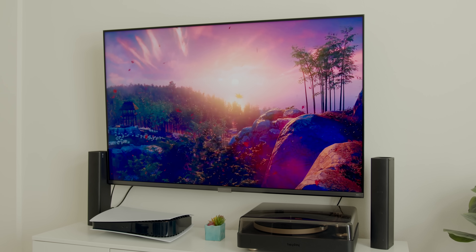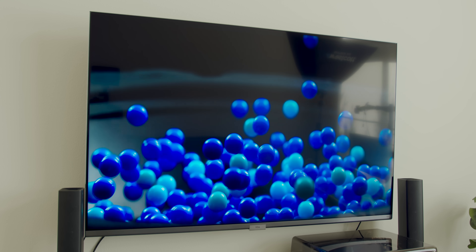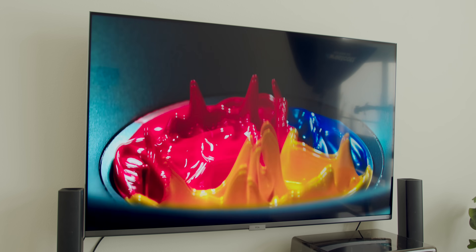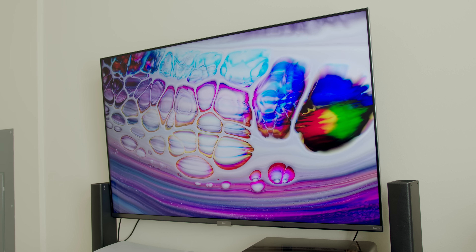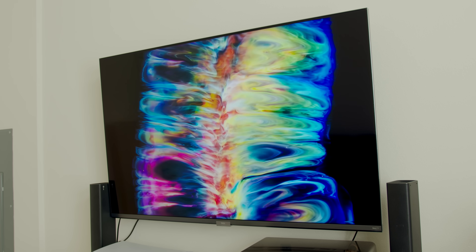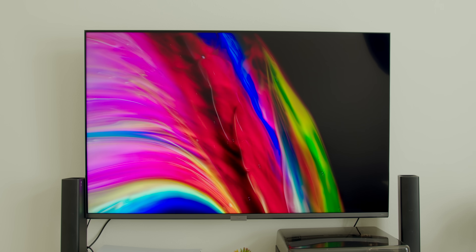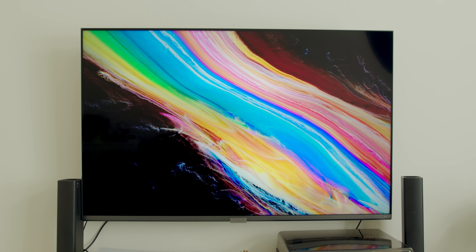So QLED, on the other hand — the Q stands for quantum — essentially adds a layer of quantum dots on top of the LED technology. And they fix some of the problems with regular LEDs, and they tend to be a bit more expensive. So you will get darker blacks, not true black, but definitely darker. The halo effects tend to go away, and you should also get better contrast than you get from traditional LED TV sets.